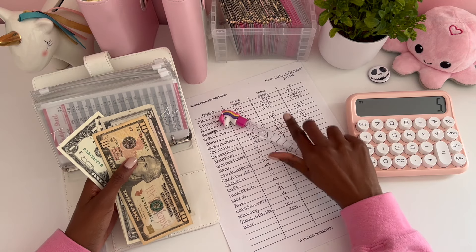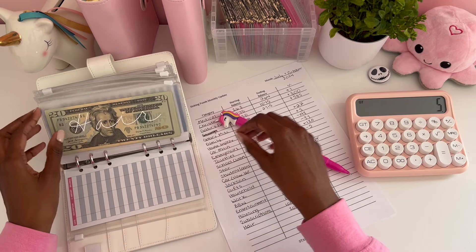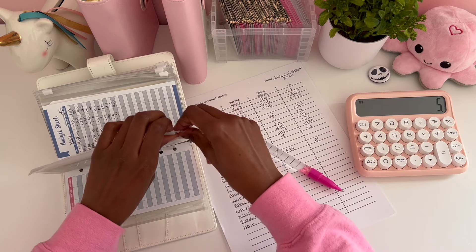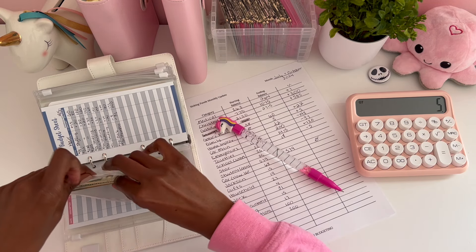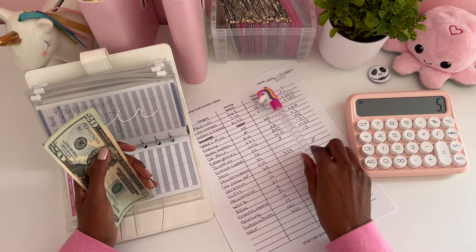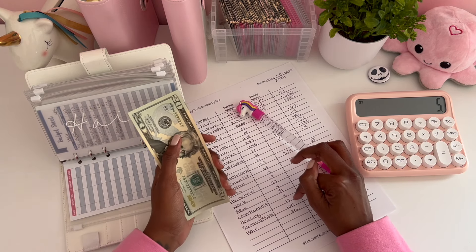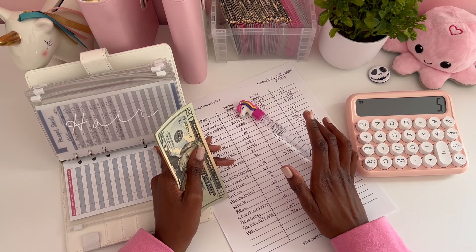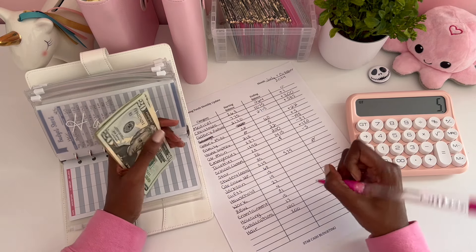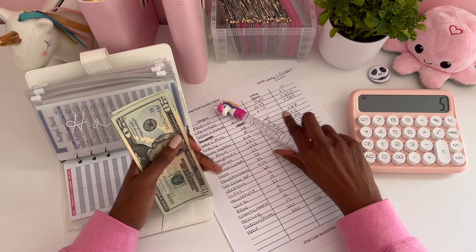I'm starting to see a pattern in what I spend the most from. Hair — I got it down here because I forgot to add it — had $200 back in July. I was saving to get my hair braided but decided to give my natural hair a long rest instead. I ended up using some of it for hair products, and now we have $140, a difference of $60.